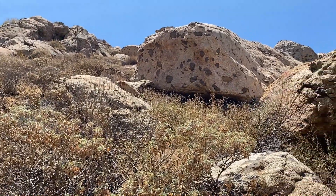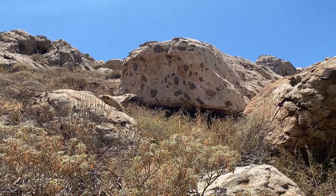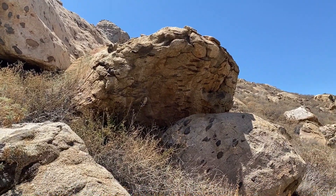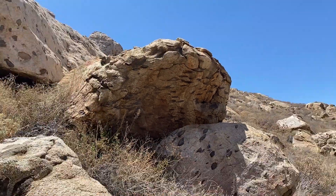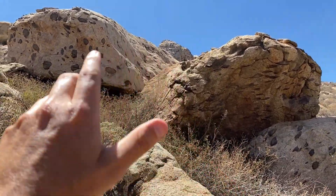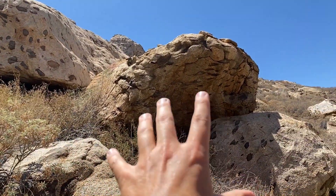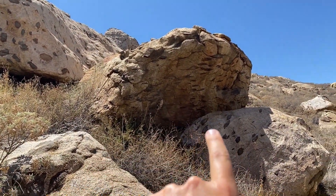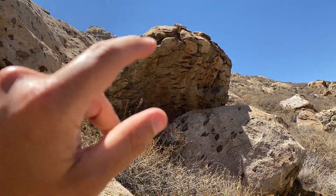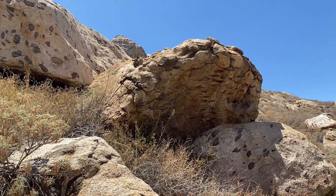Just look how dynamic this place is. Here you have the monzogranite with blobby mafic enclaves, and then right next to it you've got the pancakes. This shows you how closely you can have different conditions. Same composition of monzogranite mixed with enclaves, but this section of the magma plume was put under pressure — something pushed and squeezed it to make those mafic enclaves turn into mafic pancakes.